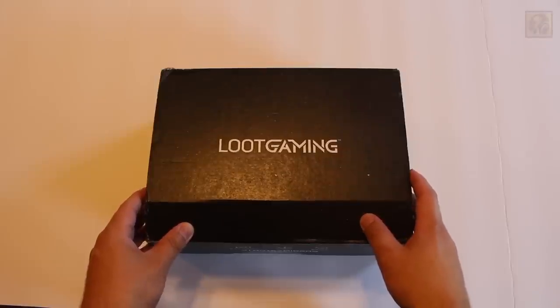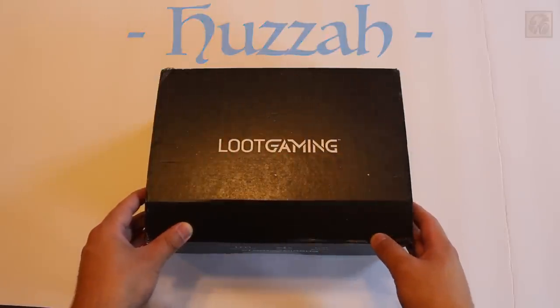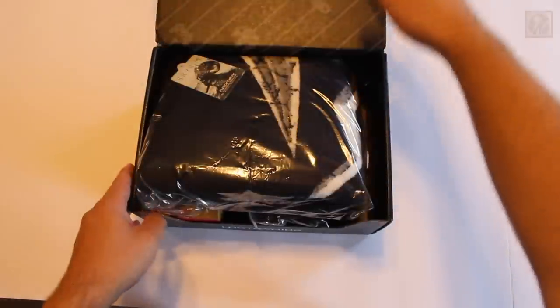With that said, let's take a look at the most recent crate to arrive for me — the Huzzah Crate, featuring Dungeons and Dragons, Magic the Gathering, Skyrim, and more. Let's see what we have inside.